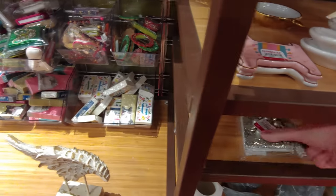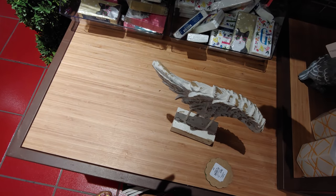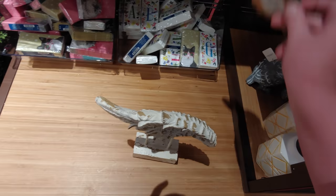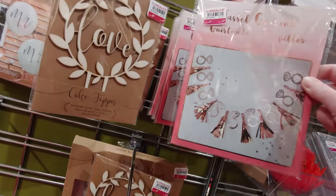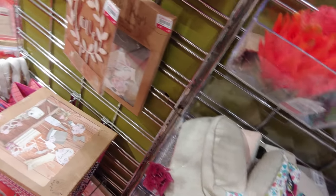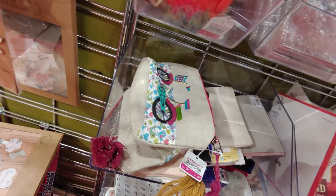Hi everybody, welcome back to my channel, it's me Sarah Starr. I wanted to take you on a little tour with me — I'm at Pier 1 in the clearance aisle. They had some really cute things on clearance for such good deals, with an additional 25% off. I was looking at all they had to offer: clearance tissues with cats on them, so cute, and more clearance here for weddings, garlands, and makeup pouches — just such cute, eclectic stuff.